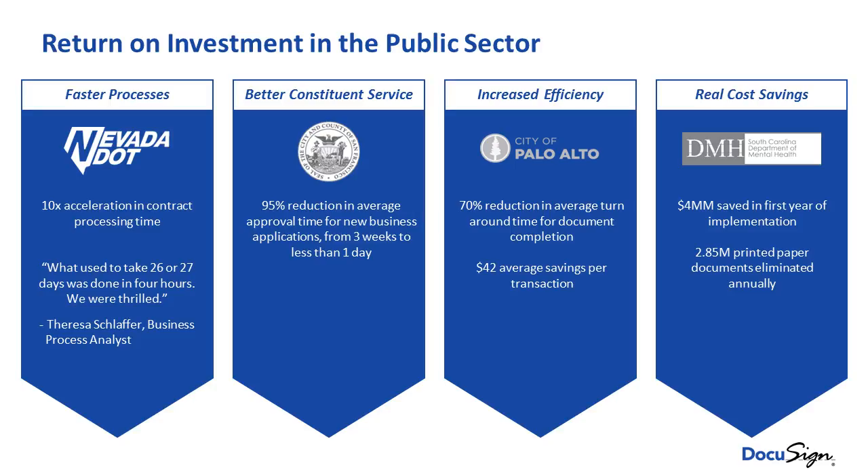The other area is soft dollar savings — productivity gains and process improvements. We usually knock 60% to 70% off of the processing time of a transaction. So if you're thinking about putting benefits enrollment or unemployment applications online, being able to take a process that might take two or three months and turning it into a couple of weeks has a massive impact on the citizen and the businesses trying to operate with the government.